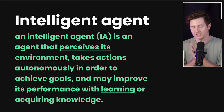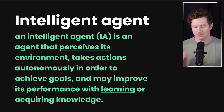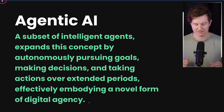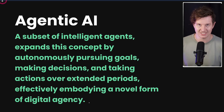The great promise of AI in 2025 is the ability to integrate agents into our workflows. An intelligent agent perceives its environment and takes actions autonomously to achieve goals, potentially improving its performance through learning or acquiring knowledge. An agentic AI is a subset of intelligent agents — it expands this concept by autonomously pursuing goals, making decisions and taking actions over extended periods, effectively embodying a novel form of digital agency. We're already seeing remarkable demonstrations of agents taking phone calls and performing actions on the web.